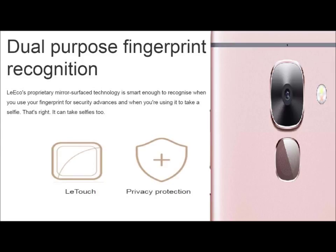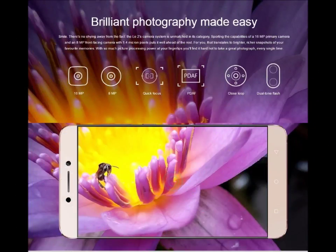Dual proper fingerprint recognition will touch privacy protections. In the real world, I would like to state that LEIV will be the best for fingerprint scanner and rear camera. Now, brilliant photography made easy — that's a 16MP rear camera and 8MP front camera with quick focus and dual LED flash, PDAF.